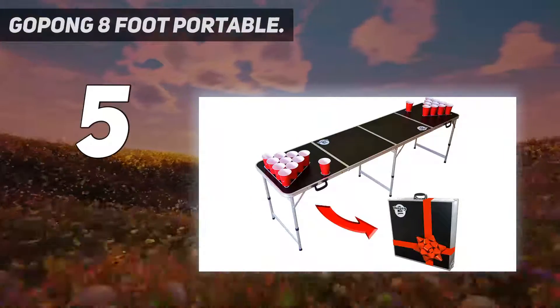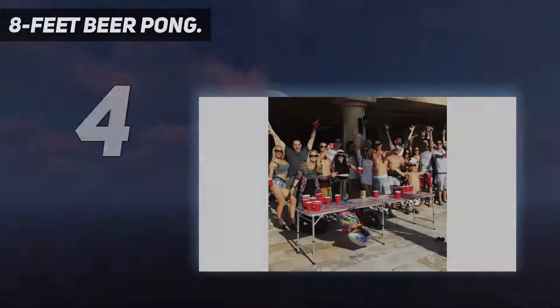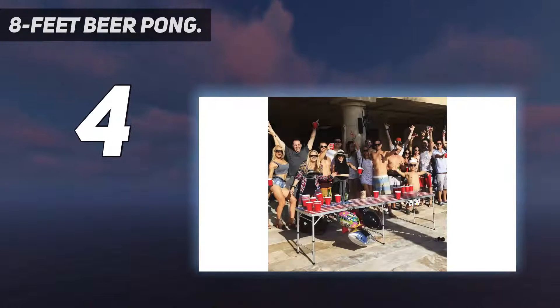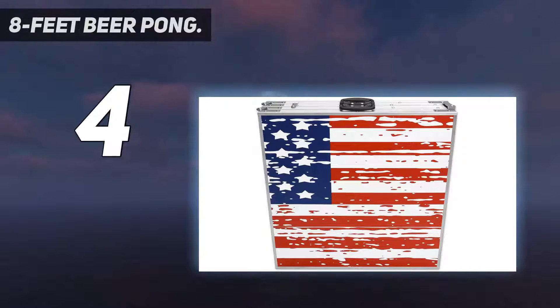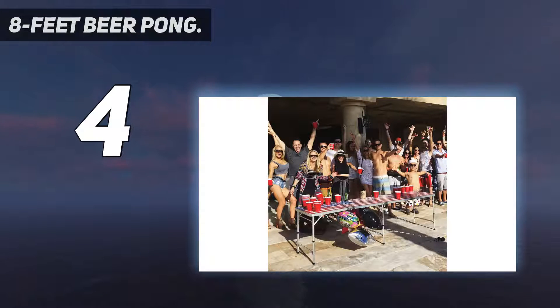Coming in at number four: the eight-foot beer pong table from PartypongTables.com gives you a perfect beer pong table you never knew. The LED glow lights on the table make the games more fascinating and enjoyable. The holes on it help in holding the beer cups in place and keep them from sliding or spilling when the game is at its peak.